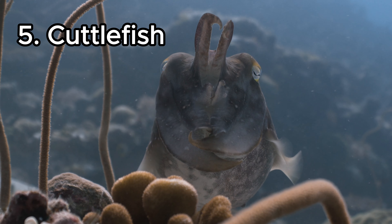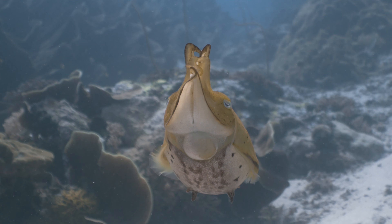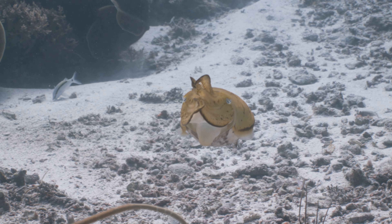Cuttlefish. This creature doesn't just blend into its surroundings — it paints itself to match them. Its skin contains millions of pigment cells with intricate muscle control. This helps it produce an array of colors and even moving patterns, making it a disappearing act you wouldn't want to miss.